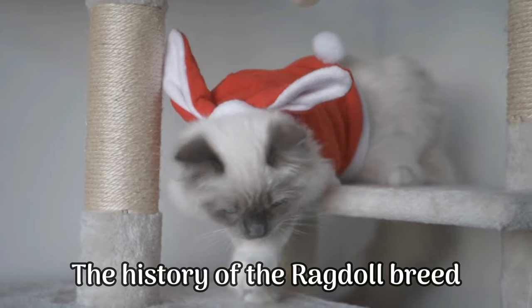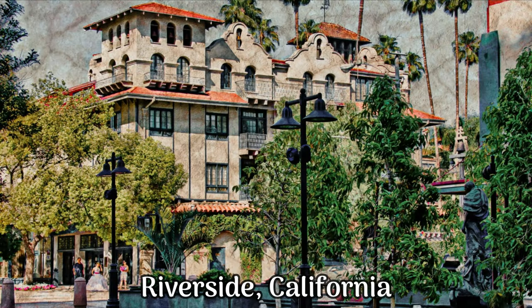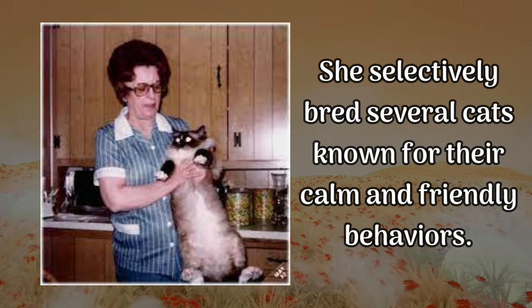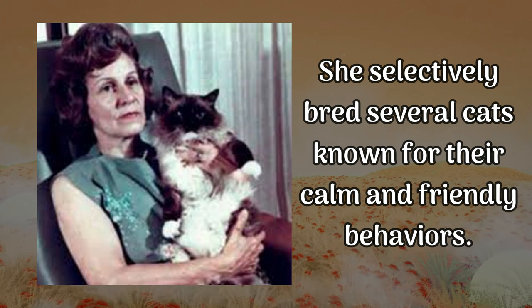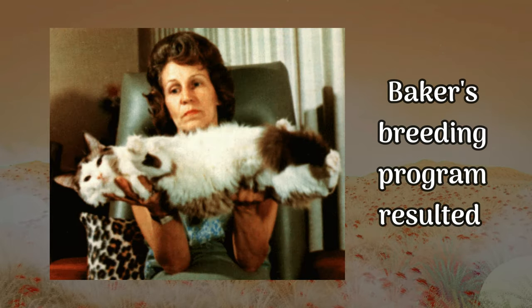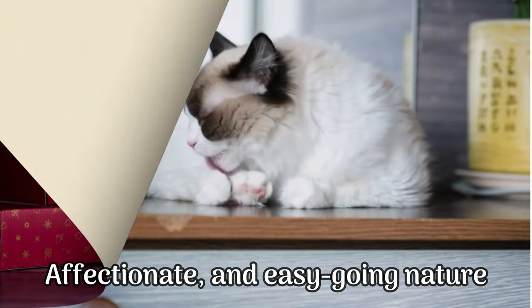The history of the ragdoll breed begins in the 1960s with a woman named Ann Baker in Riverside, California. She wanted to develop a breed with a gentle and docile temperament, so she selectively bred several cats known for their calm and friendly behaviors. Baker's breeding program resulted in the ragdoll known today for its sociable, affectionate, and easygoing nature.